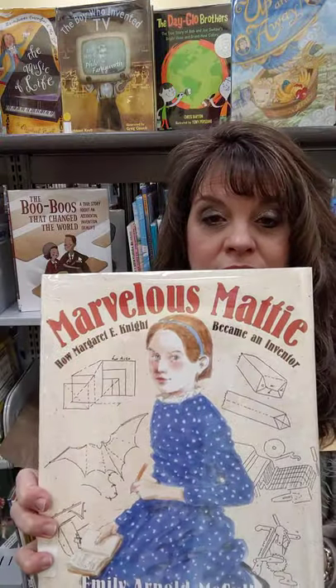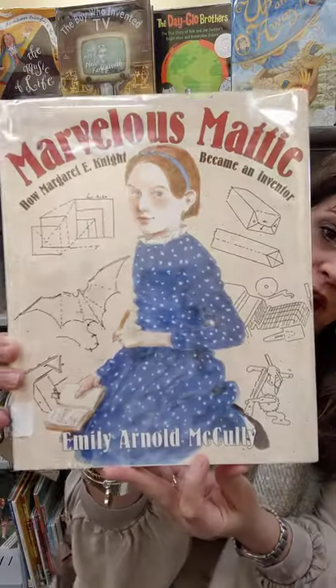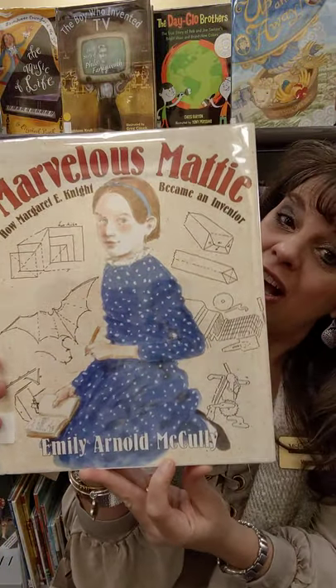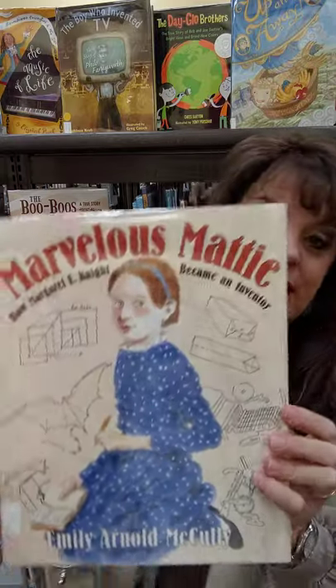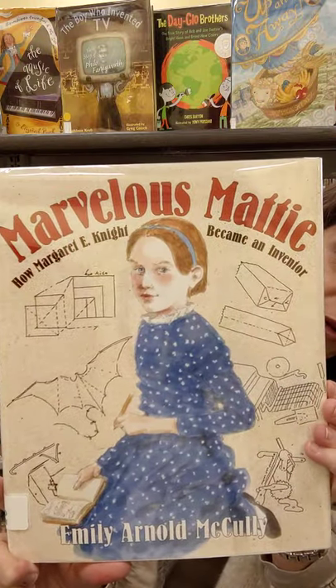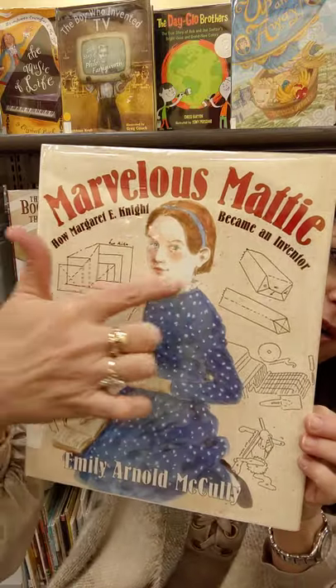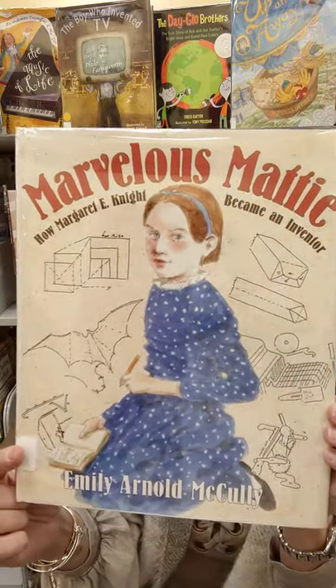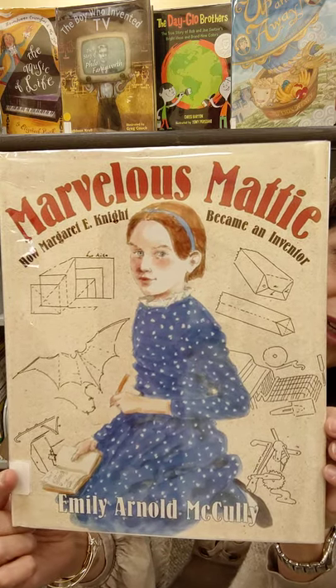Marvelous Maddie — How Margaret E. Knight Became an Inventor. This book was written by Emily Arnold McCulley. That makes her the author — she wrote the words — and she is also the illustrator. So she drew all these wonderful pictures, and we're going to look at some pictures on the front of the book before we open it and look at the drawings all around Marvelous Maddie. I want you to remember those drawings and think about them when we're reading this book.